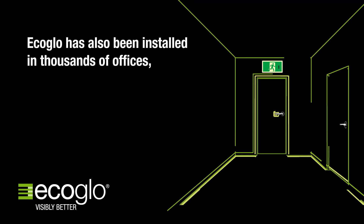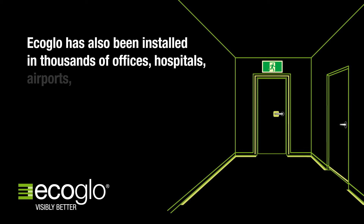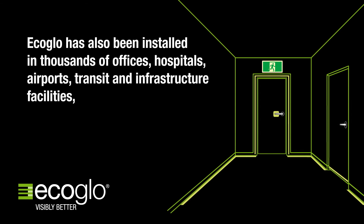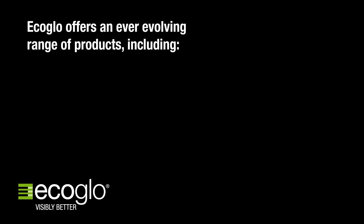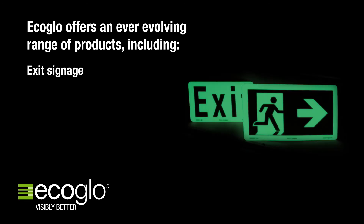EcoGlow has also been installed in thousands of offices, hospitals, airports, transit and infrastructure facilities, universities, warehouses, and stadiums worldwide.